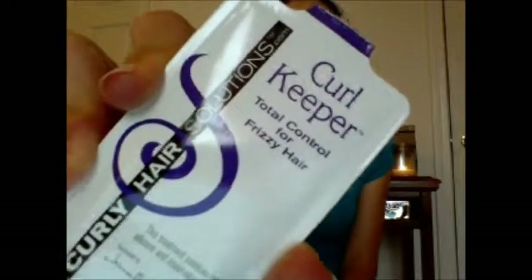Next up I have the Curly Hair Solutions Curl Keeper. I got this sample in a Birchbox, and again I did not like it. It made my hair feel greasy when I used it — it just wasn't good at all, wasn't a nice feeling. There's still product in here but I couldn't use it anymore.